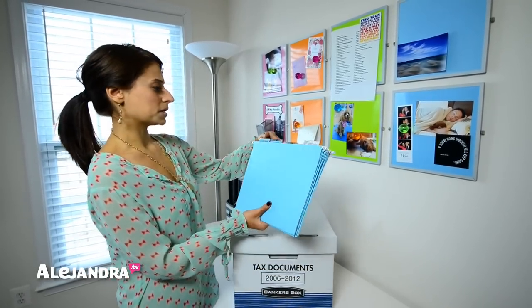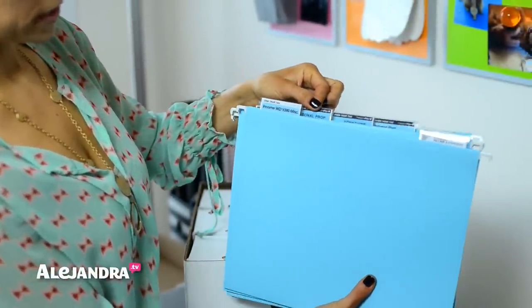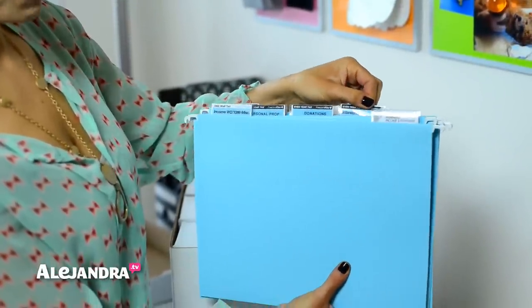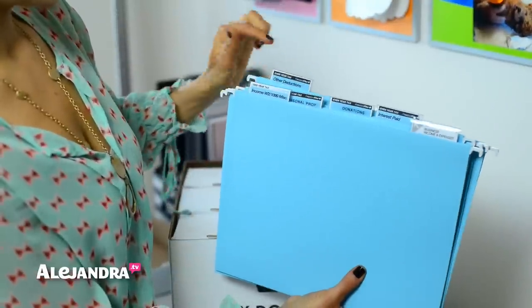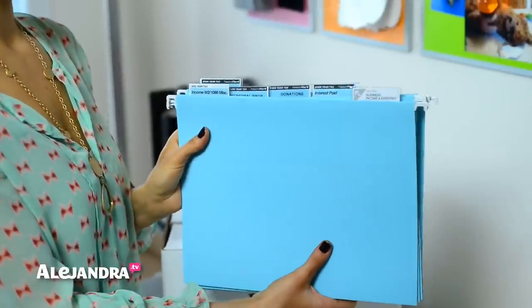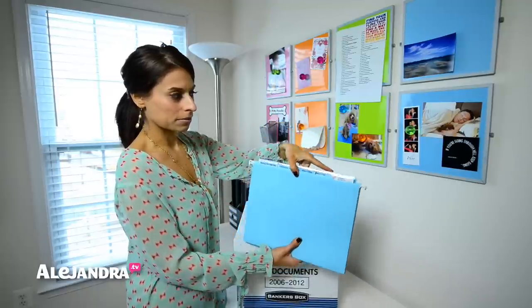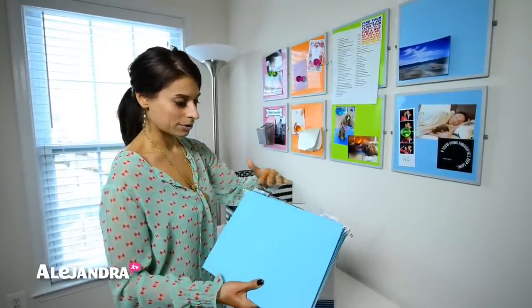So that might be your W-2, your 1099, personal property like for your car, donations, interest paid like mortgage, stock, any loans you might have, or other deductions that you write off. I'll keep these documents inside my filing cabinet organized by category, and then when tax time comes I'll just take all these folders and give them to my accountant — that's how I do my taxes.